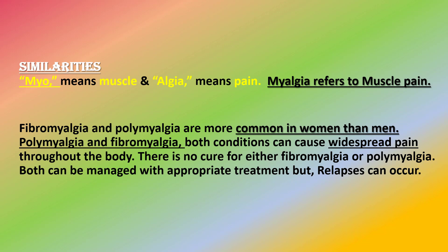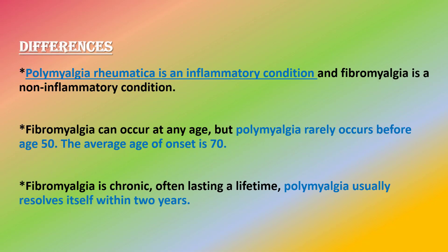Both fibromyalgia and polymyalgia are more common in women than men. Both conditions can cause widespread pain throughout the body. There is no cure for either condition; both can be managed with appropriate treatment, but relapses can occur.